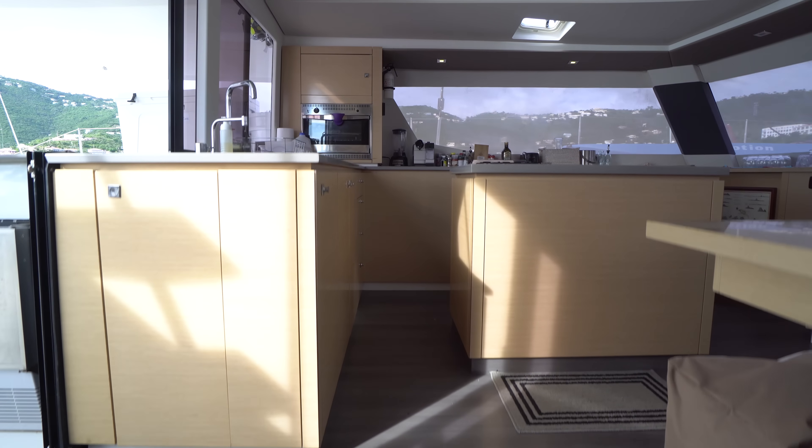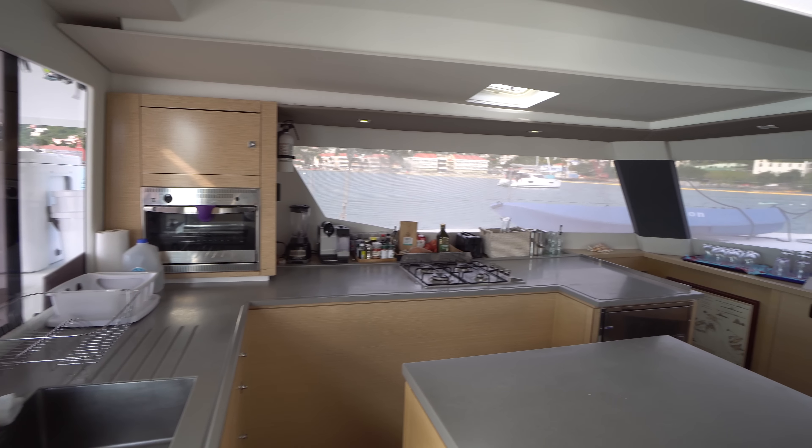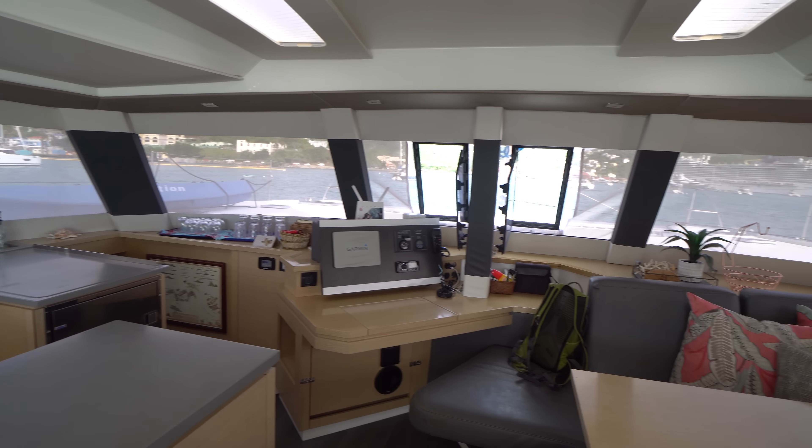The aft head has a shower stall forward, a vanity sink, and the toilet. So this is a 2015 Fontaine Pajot Saba 50. If you've got any questions on this boat please leave a comment below or shoot me an email, and as always if you like what you see don't forget to hit the subscribe button. Thanks and have a good day!